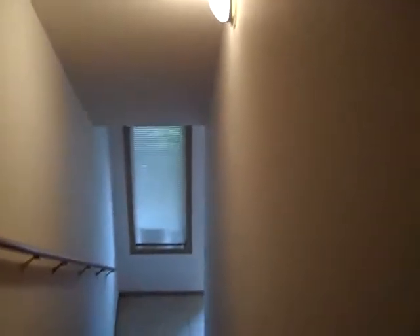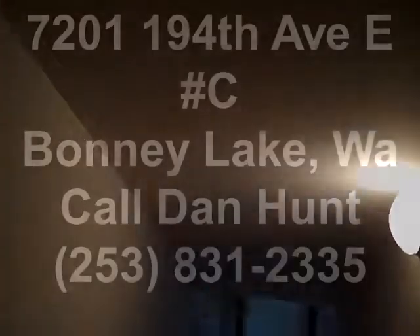Give me a call — my name is Dan Hunt, I'm Jim Clifford's buyer's rep. If you have a question about this property or any property on JimCliffordRealty.com, give me a buzz and we'll talk about it, maybe go see it. My number is 253-831-2335. Give me a call anytime — thanks for checking out Jim Clifford Realty.